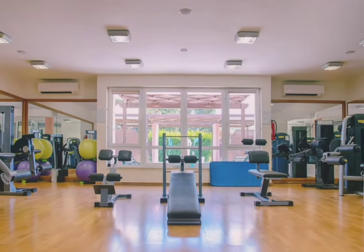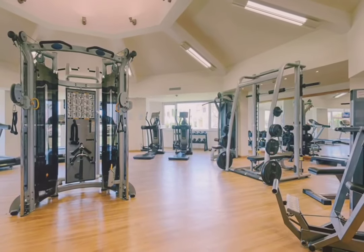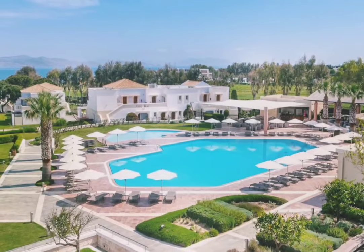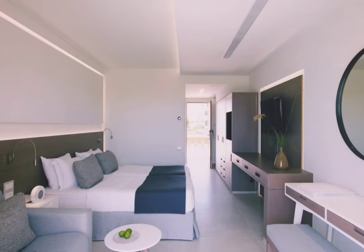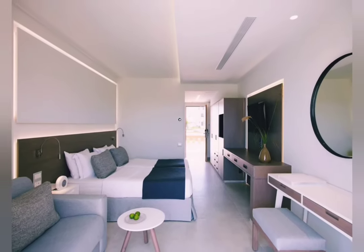The hotel also has a very well-fitted fitness studio for your needs to help you keep fit. There's also a beautiful swimming pool specifically for kids that is protected from the sun so they don't burn. The hotel has amazing rooms and they are top-notch — I highly recommend this hotel.